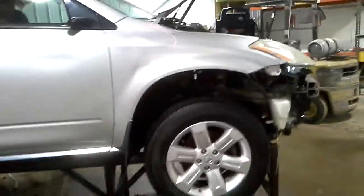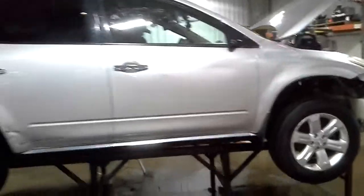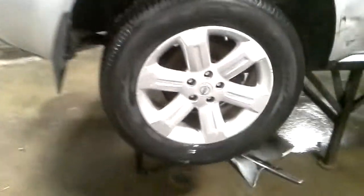Silver in color, fender has been repainted. Front and right-hand side damage. Also damage on the rear bumper. It does have a set of tires.